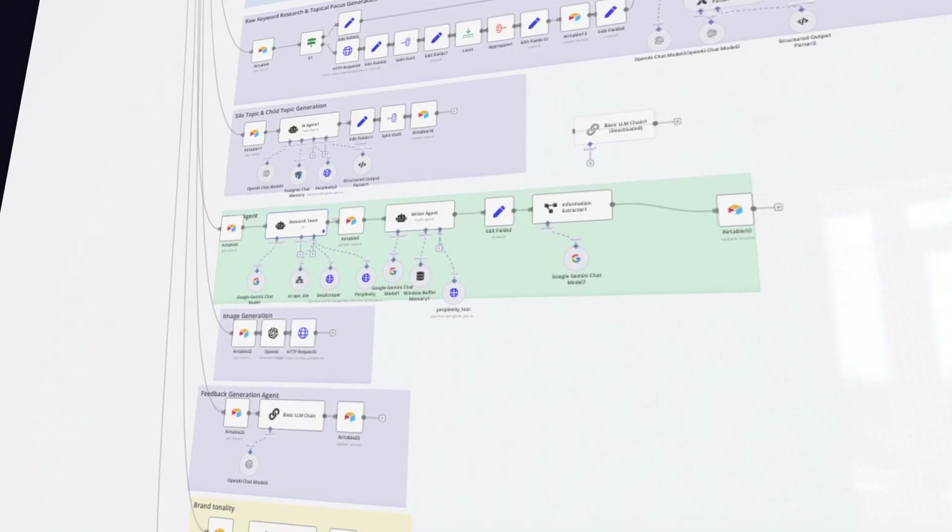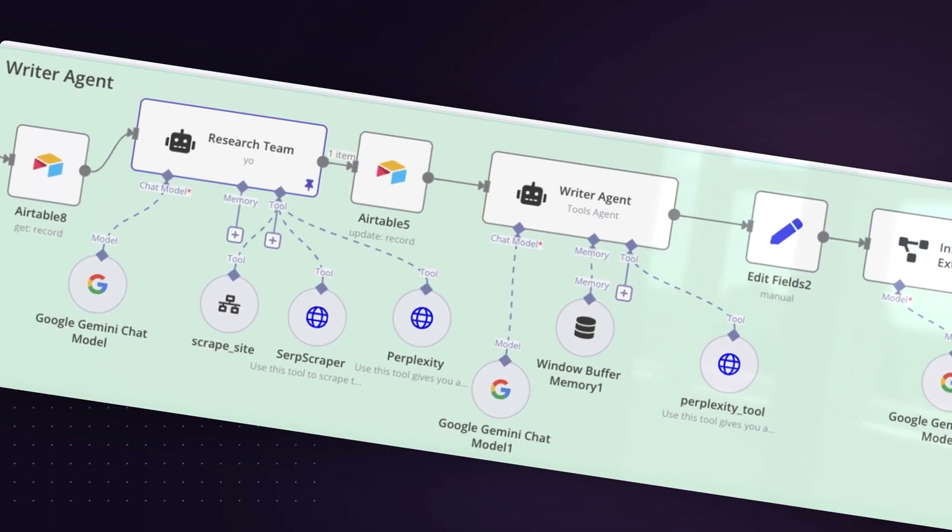He uses N8N to power the back end of his solution and then Airtable for his front end. The really pro thing he did that makes this solution effective is that, as a domain expert, he modeled...